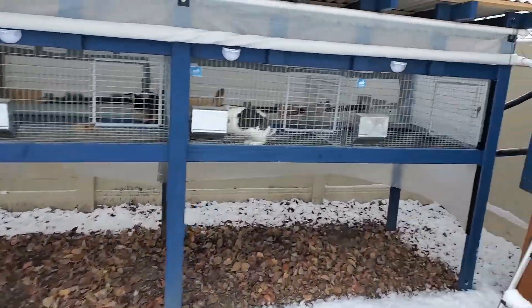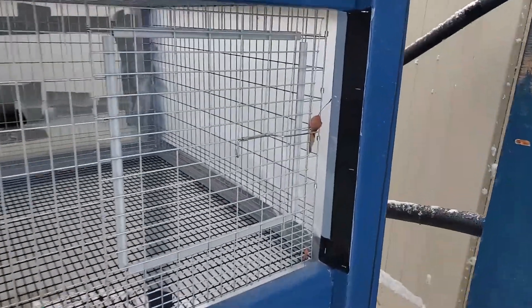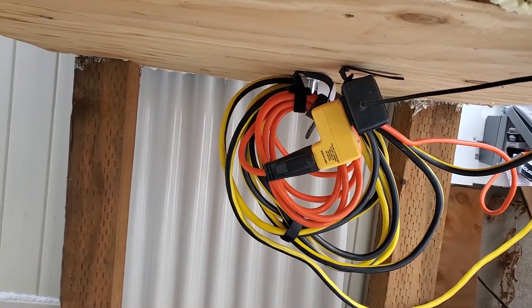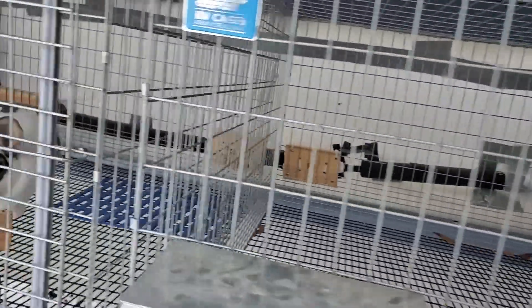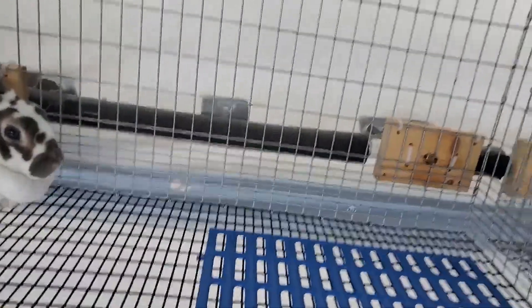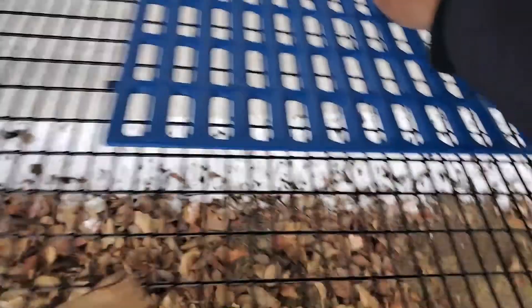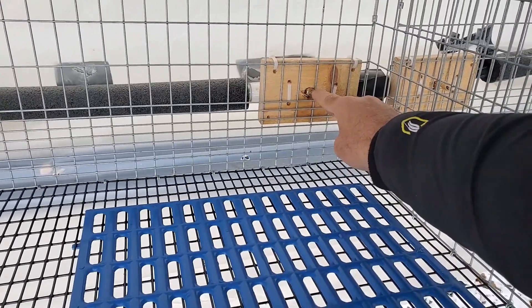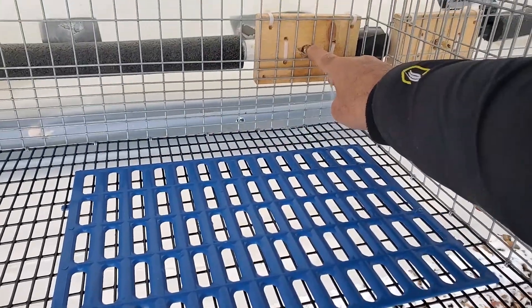Got the rabbits in there. The automatic pump is going because the switch that I have down there turns it on if it gets below 40 degrees, and it's still below freezing this morning. Here's the rabbit's waterer — you can see water coming out of it. So that's not freezing.